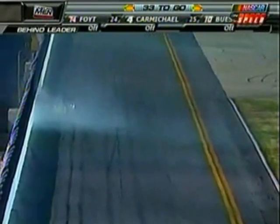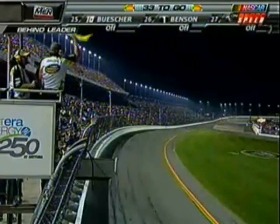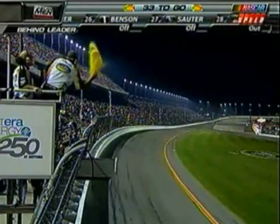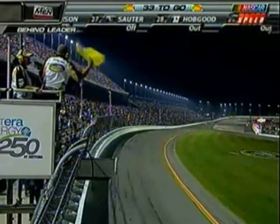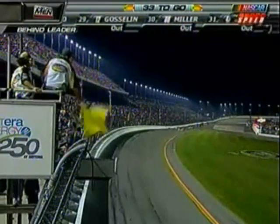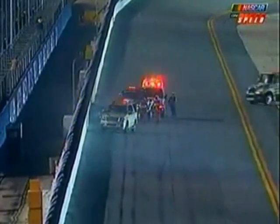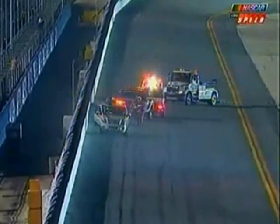Brent was doing a great job running up in the lead draft. Did it just get loose with him off turn two? We saw him get real loose the last time. I was watching him and it was at the tail end of this lead lap draft. He got real loose coming off the previous lap. That was a huge hit. I hope he's okay. Big hit coming off of turn number two. Safety crews getting to him quickly.